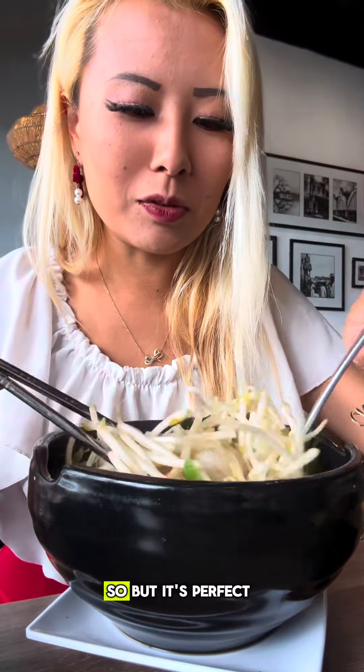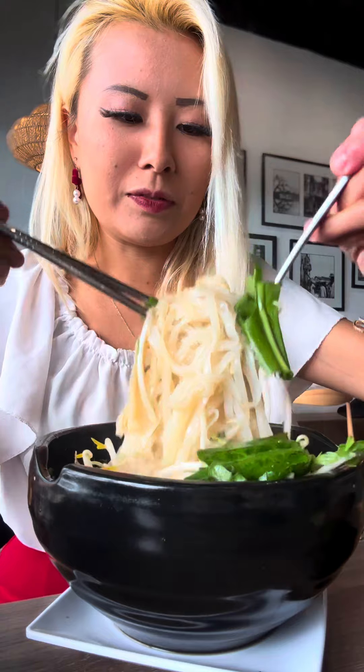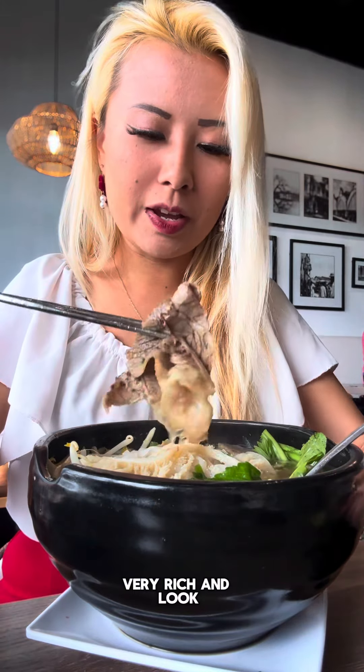And it's cold today, so pho is perfect for a nice rainy day. Let's try some of this broth out. Mmm, very rich.